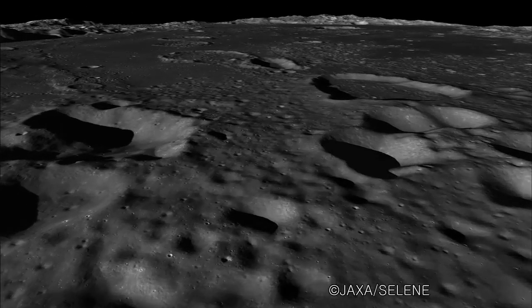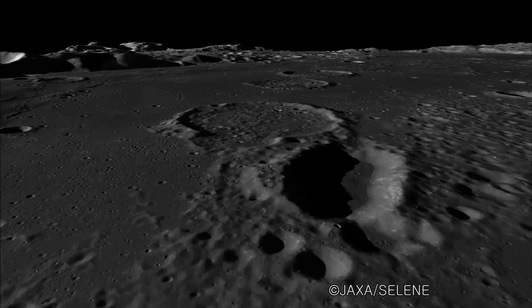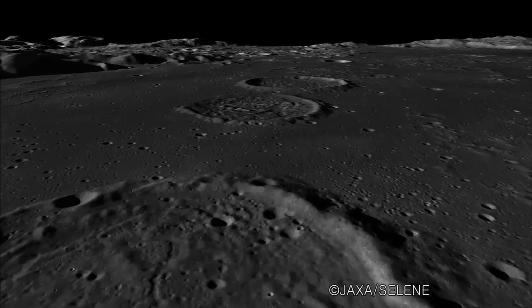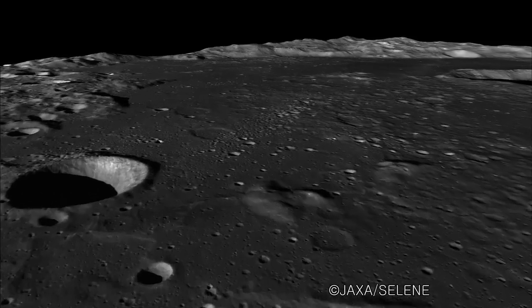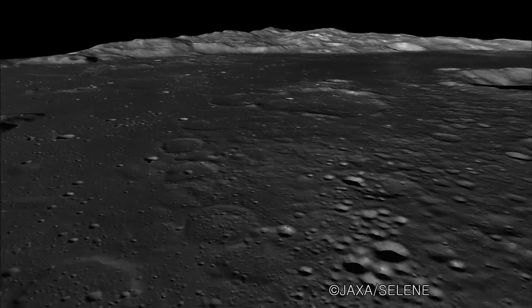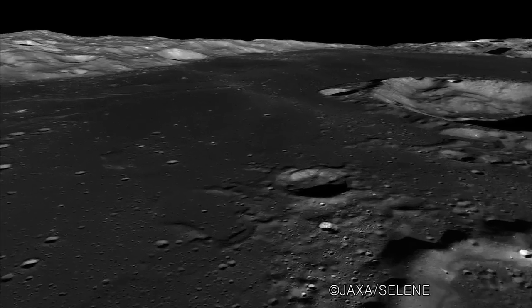The surface of Mare Moscoviense is dotted with craters of various sizes. The largest is Titov crater, with a diameter of 31 kilometers.